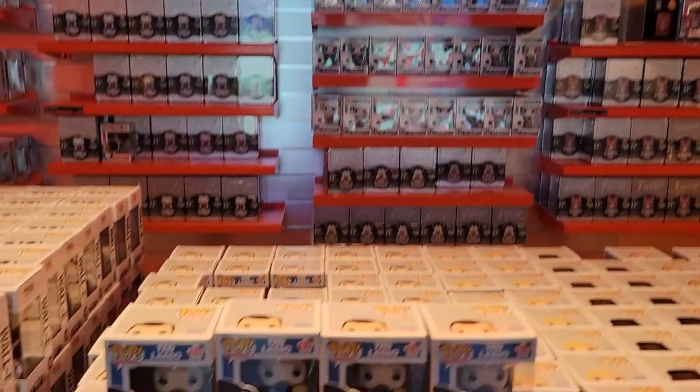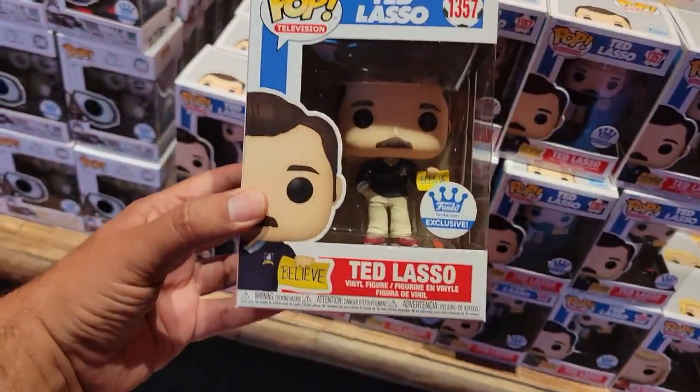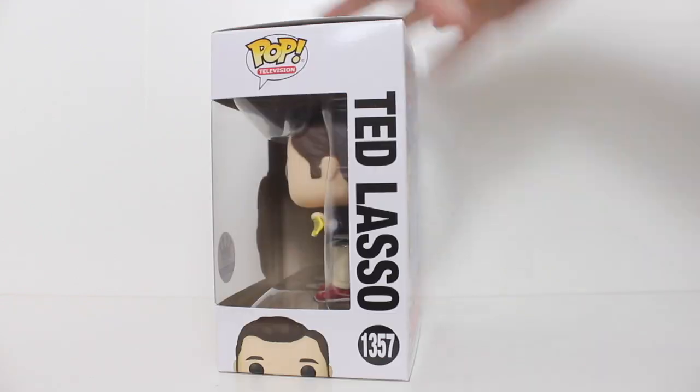Hey, this is John Carlos, and I am here at the Funko Shop to pick up and review the Funko Shop exclusive pop of Ted Lasso. Besides picking this up in store, you can also order this pop online.